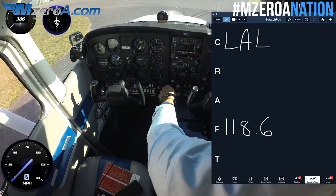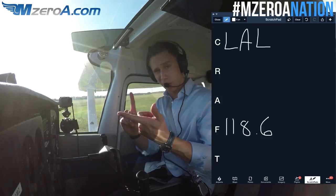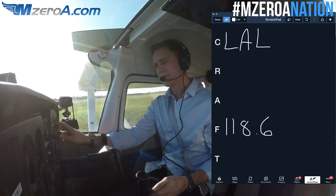Let's go ahead and call up ground. I'm going to cold call them first because often times they work ground, tower, and they're also doubling as clearance delivery. So let's give them a call.